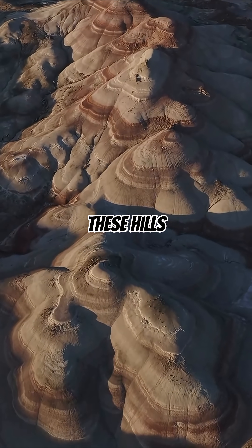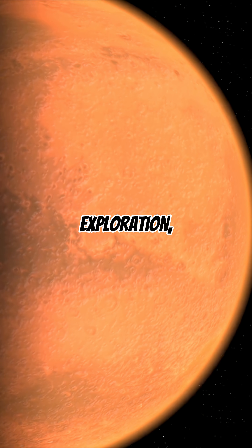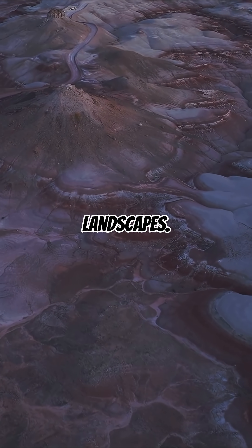Interestingly, these hills are so unusual that NASA has studied them as a training ground for Mars exploration, since their desolate, layered appearance is strikingly similar to Martian landscapes.